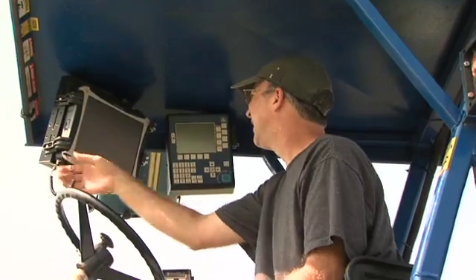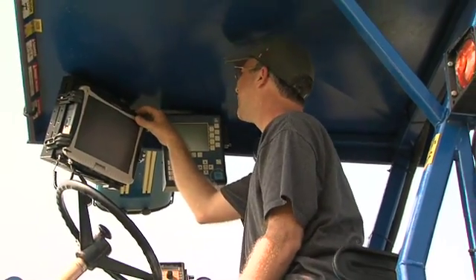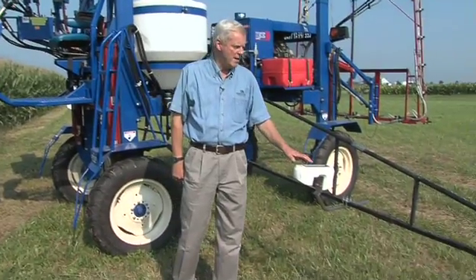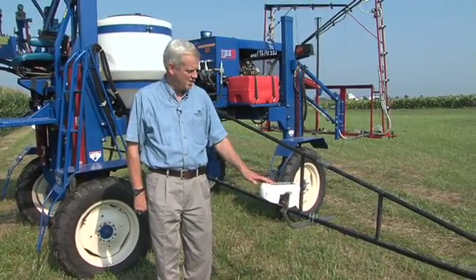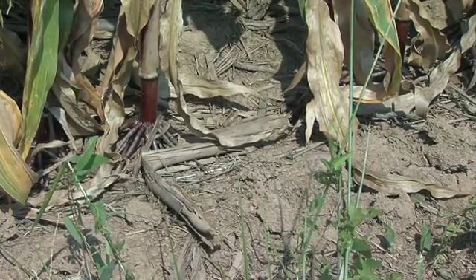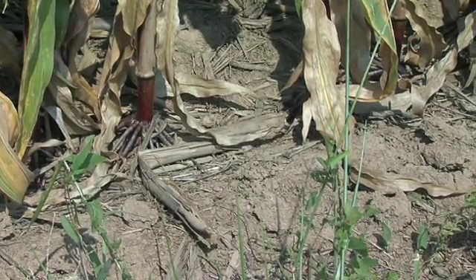UK Soil Physics Lab technician Jason Walton runs the remote sensing platform and helps soil scientist Ole Wendroth collect sensor information that's used in tandem with data such as soil texture, water content, and mineral soil nitrogen levels.